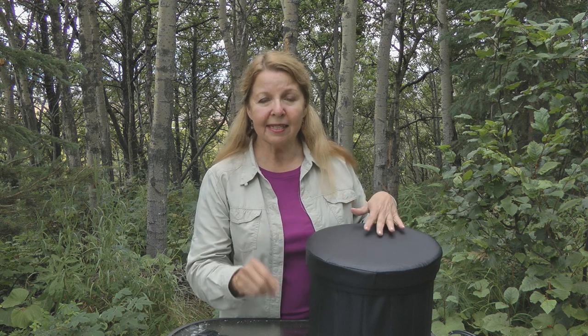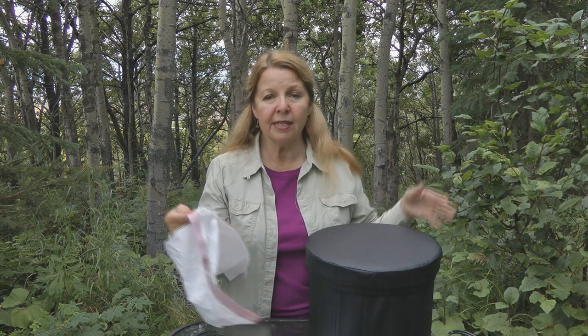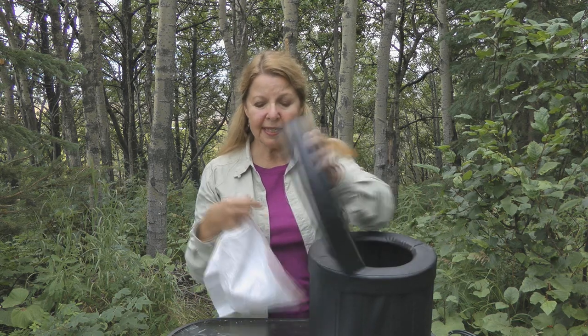Whenever I use a portable toilet like the Luggable Loo or something like this, I always just get a supply of tall kitchen bags. I like that they have a drawstring top, and you can buy boxes of them so you can have hundreds of them and use them for trash and for toileting needs.